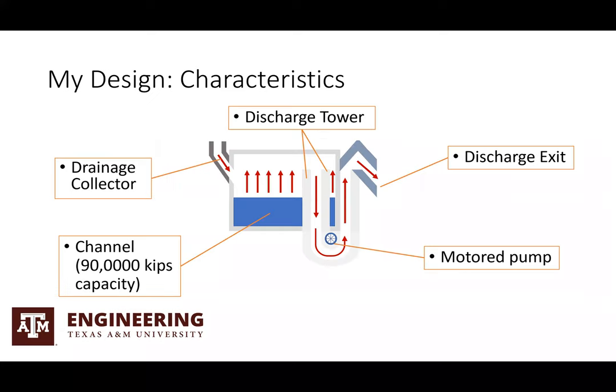Here's my design and some of the characteristics with it. A drainage collector on the left side collects all the water from the rain and from storms and disposes it into the channel, which has a 90,000 kips capacity of water. After the channel gets filled up, the discharge tower, with fluid dynamics and a motor pump, pumps the water out into the discharge exit where the water is disposed into the ocean or the rivers.